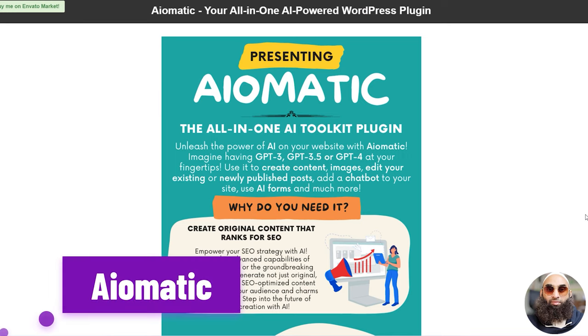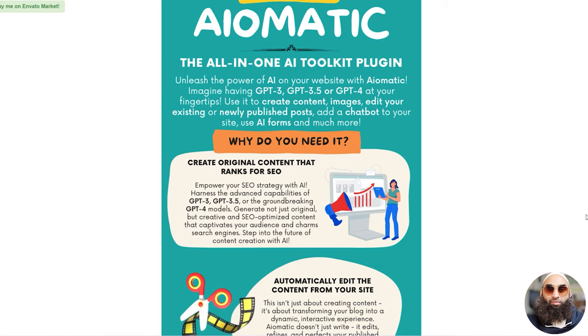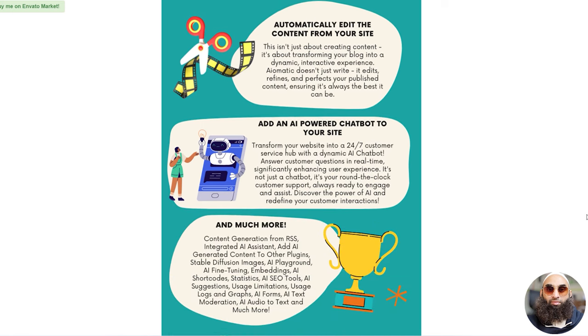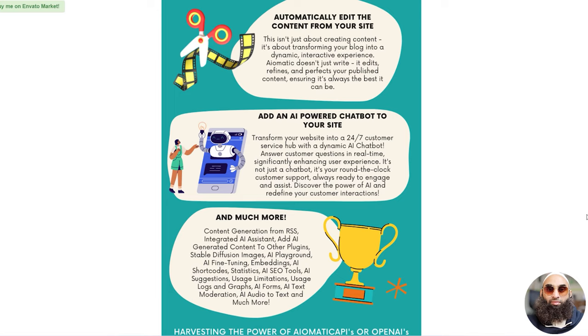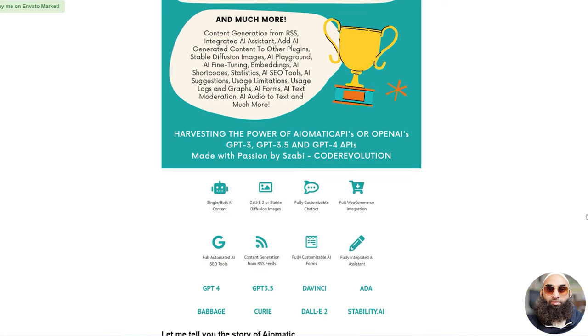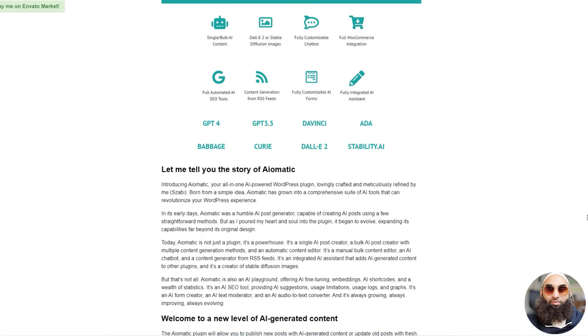And behold Iomatic — an automatic AI content writer and editor, GPT-3 and GPT-4, ChatGPT chatbot, and AI toolkit. Iomatic is a powerful AI-powered WordPress plugin offering various content generation and editing features. Originally a simple AI post generator, it has evolved into a multifunctional tool, including post creation, editing, AI chatbot, and more. It enhances the WordPress experience and provides AI-generated content options, including product reviews and dialogues. The plugin works with the Iomatic API, OpenAI, or Microsoft Azure OpenAI's GPT-3 and GPT-4. It's a cost-effective way to get AI-generated content directly from OpenAI.